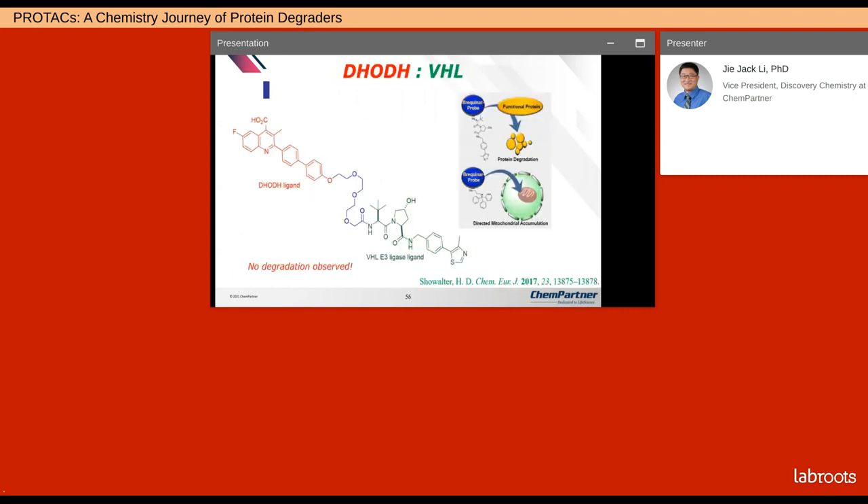PROTACs are not a panacea — they don't always work. Choosing the correct linker and right E3 ligand is critical, and it's still a trial-and-error stage for us. For instance, my friend Hollis Bhatt at the University of Michigan made a DHODH PROTAC but wasn't able to find any enzyme degradation.